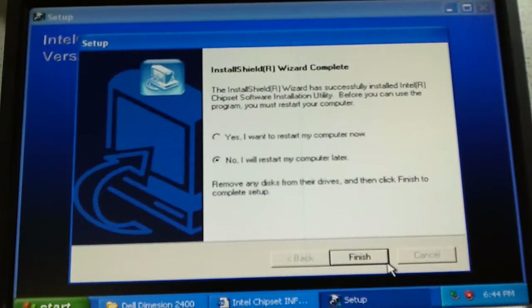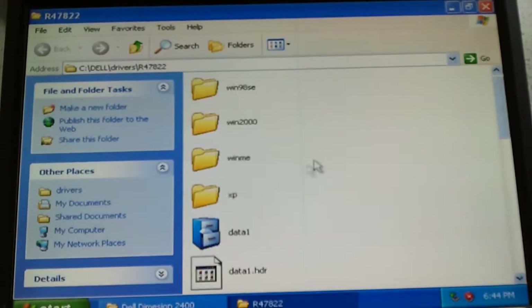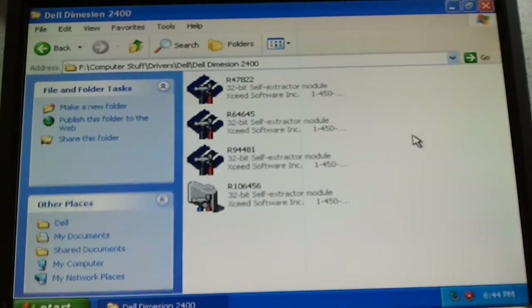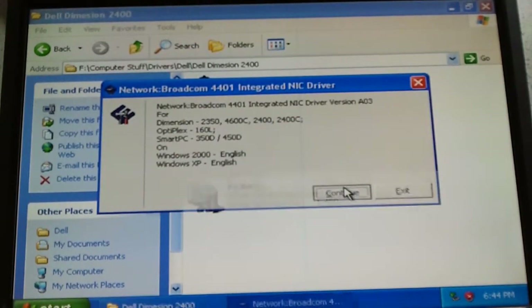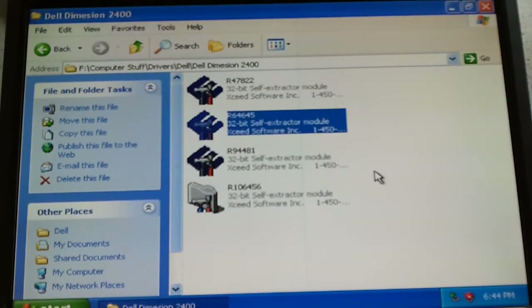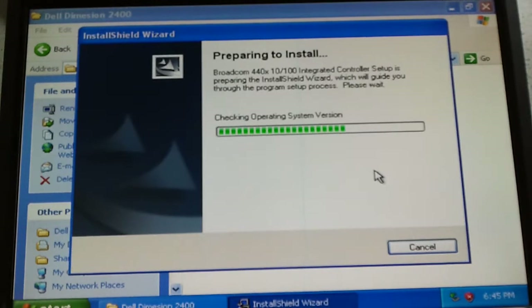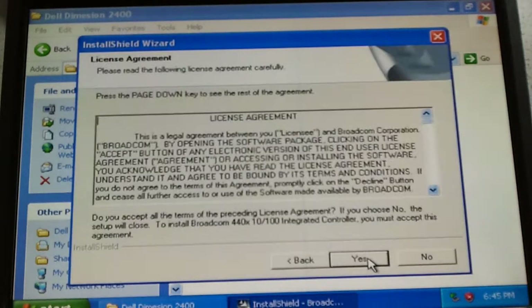Done. We're not going to restart the PC now — close that out. Next: network interface driver. Our NIC driver. Next. Yes.